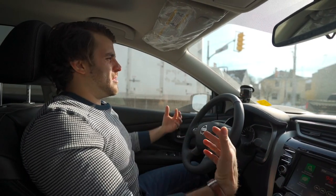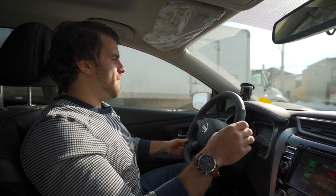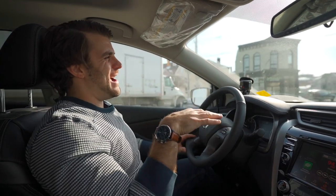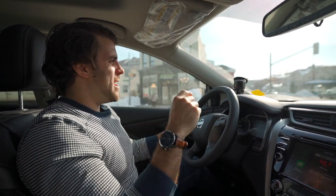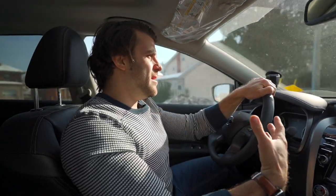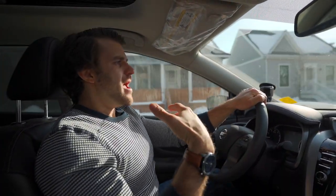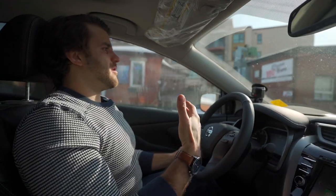Let's talk a little bit about the history of the Murano. In 2015 they redesigned the body style and it hasn't seen too many drastic changes since then. It's been a long time, but really the Murano has been kind of a staple of this luxury SUV market. Is it worth your $50,000?